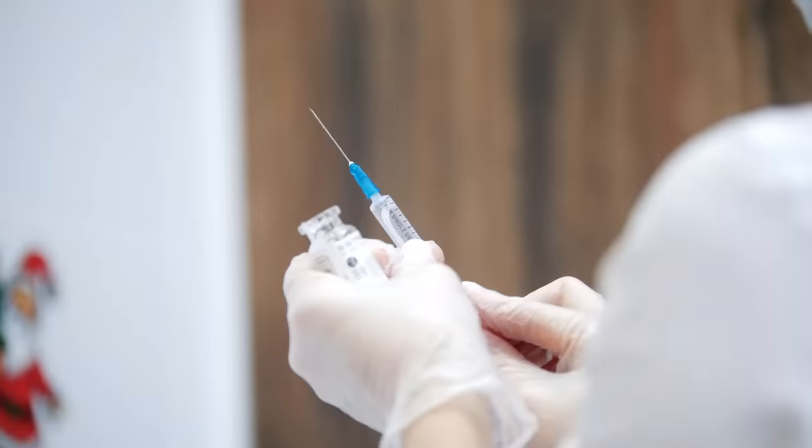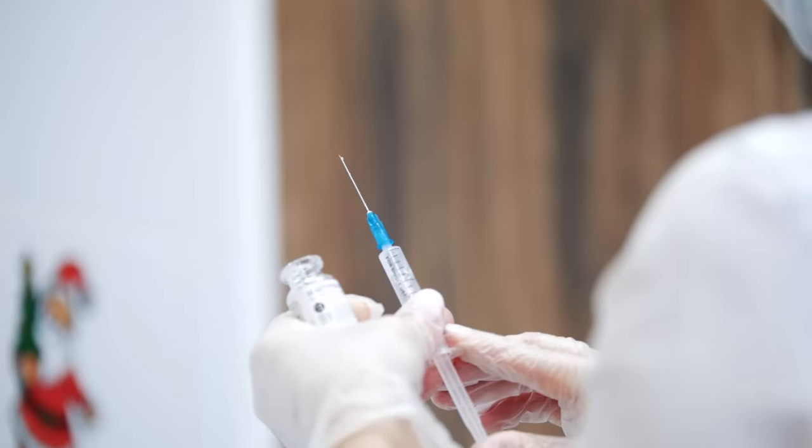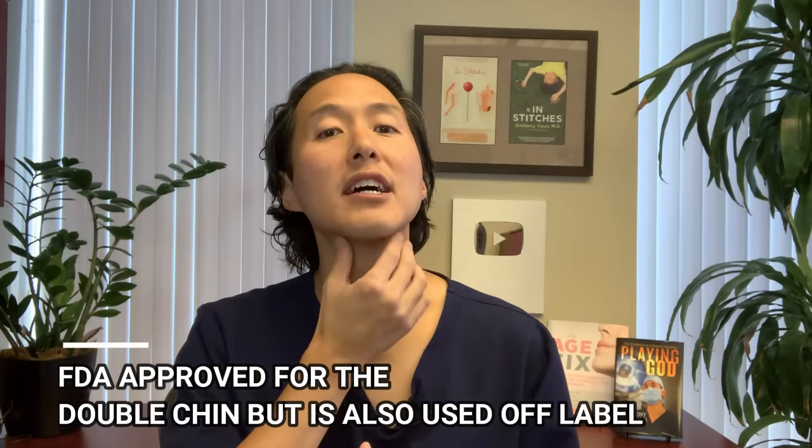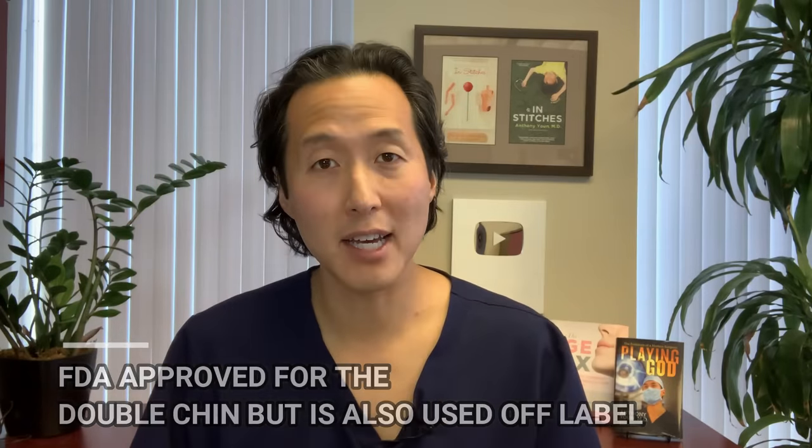If you've got very small areas of isolated fat pockets — let's say the armpit area — then we can do something called Kybella. Kybella is an injection of deoxycholic acid, a naturally occurring substance in our GI tract that actually dissolves fat. It can be injected into smaller areas to help dissolve fat away non-surgically. Kybella is FDA approved for reduction of fat in the double chin area, but doctors like myself use it off-label to treat other small areas of fat.